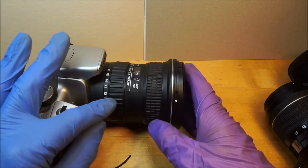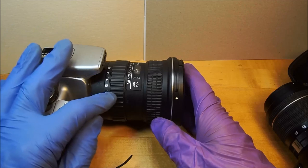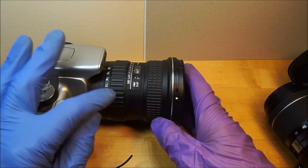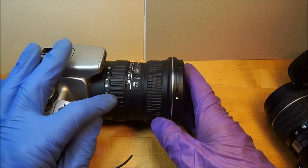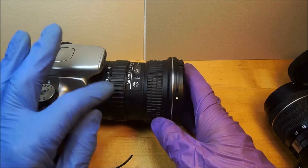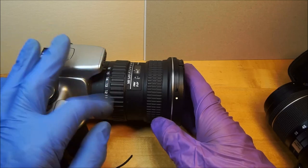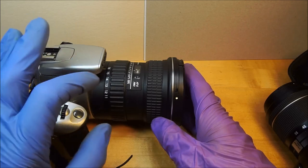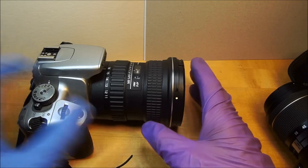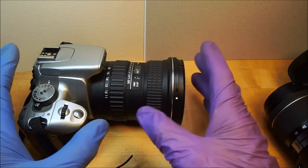I processed the pictures — I cropped them 16 by 9 to fit your screen, shrunk them down to 1920 by 1080. I may have adjusted the highlights or shadows, and I sharpened a lot of them too, but very judiciously and minimally. I didn't go overboard. It is only a 10 megapixel camera, but it took really good pictures.